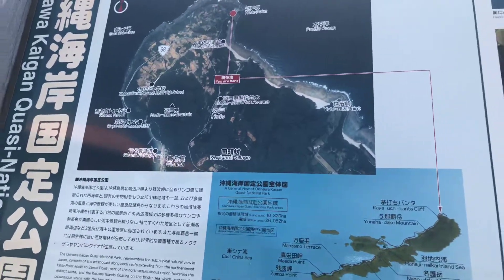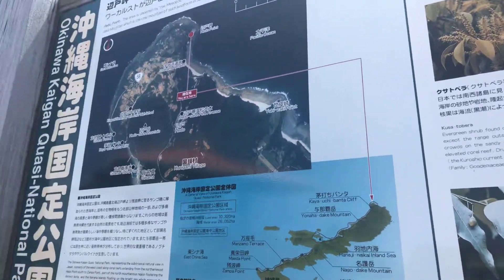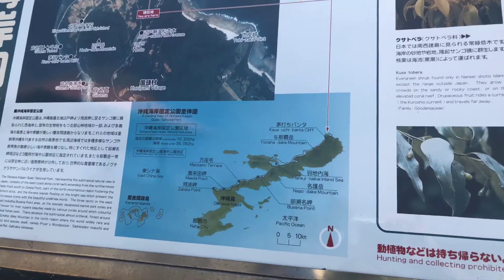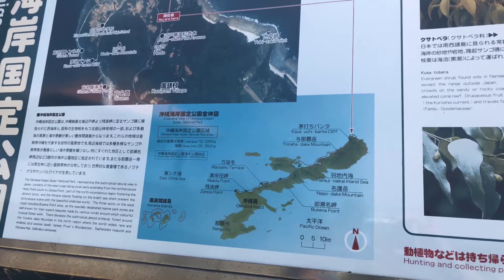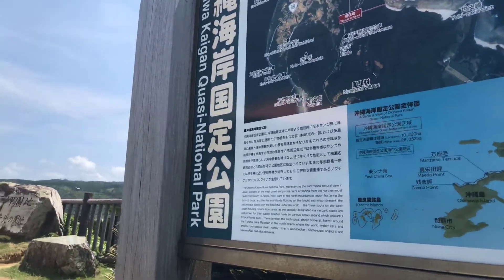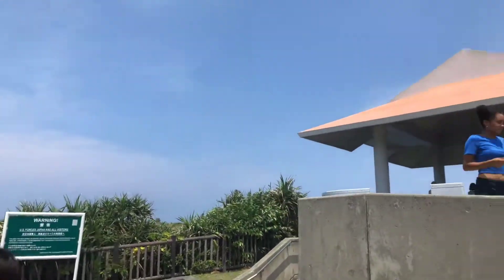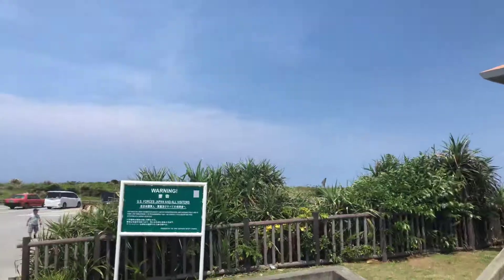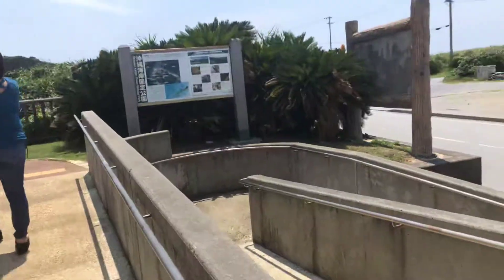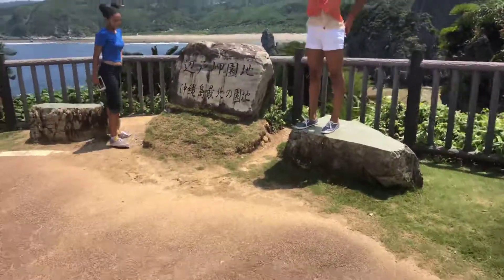Hedo Point is the northernmost point on Okinawa Island, located in the Kunigami Village. There's a cape jutting out north from the island. It faces south China and the Pacific Ocean on the east. On a clear day, the island of Yoran can be seen on the horizon.